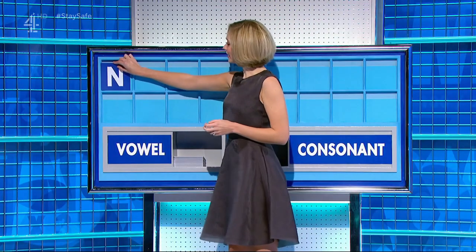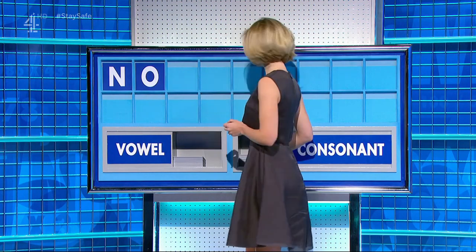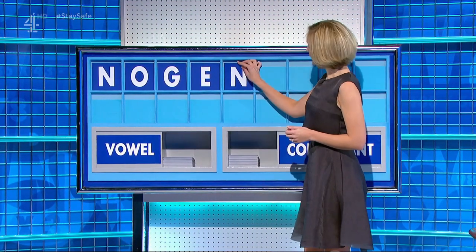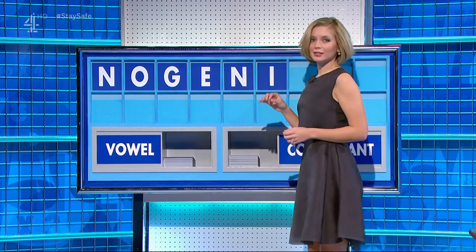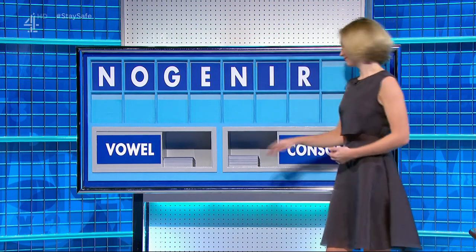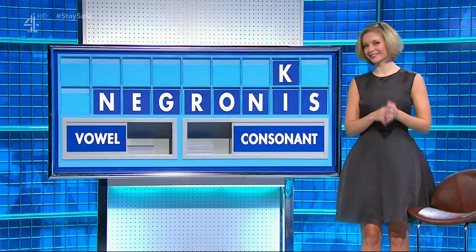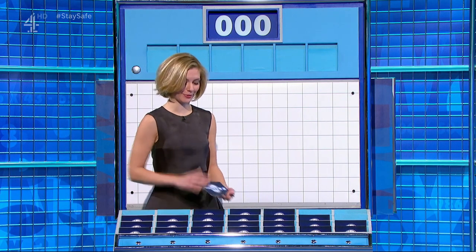Rachel. Thank you, Daryl. N. And a vowel — O. And a consonant — G. Vowel — E. Consonant — N. Vowel — I. Consonant — R. Consonant — K. And another consonant. And lastly — S. We're continuing this pussy theme through Nick all day.